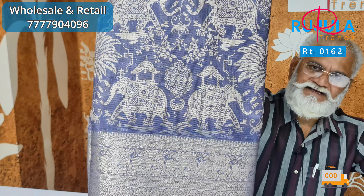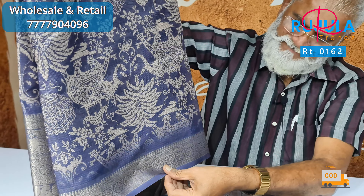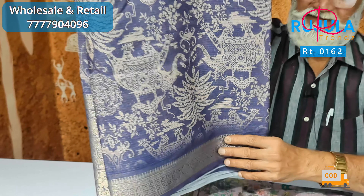The latest color is decent. You also have a Kalamkari style print. You also have a coat of silk, lightweight quality, bonnet quality, and a jacquard weaving border.